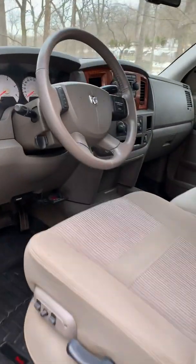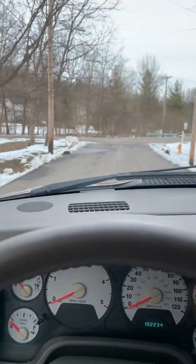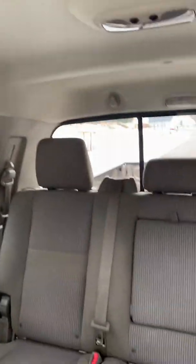The interior is clean. It's got the all-weather floor mats, four-wheel drive button, and the overhead console. Megacab.